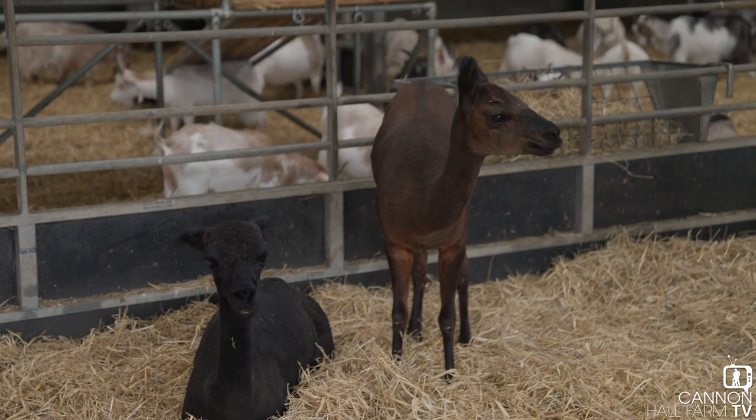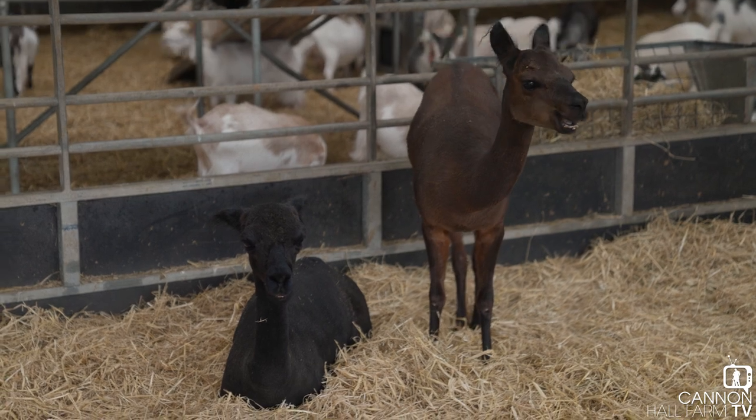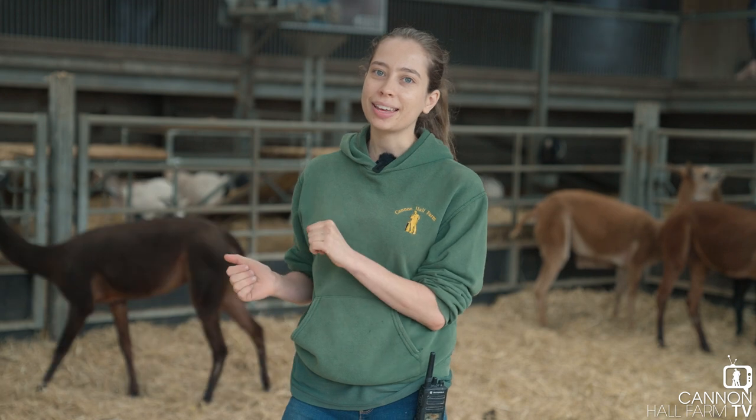It's absolutely vital that we get these alpacas sheared every single year, but if you're an alpaca shearer it's probably not the best job ever, just because they don't like it.